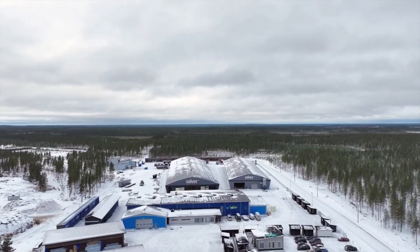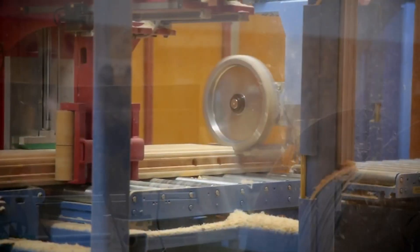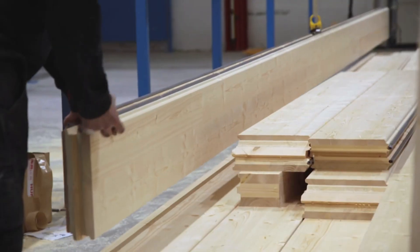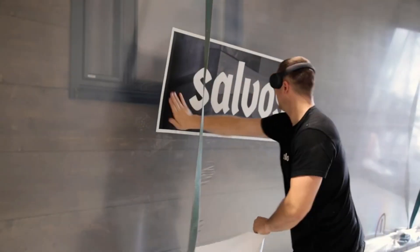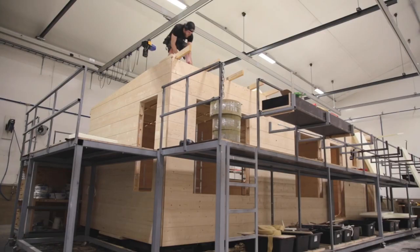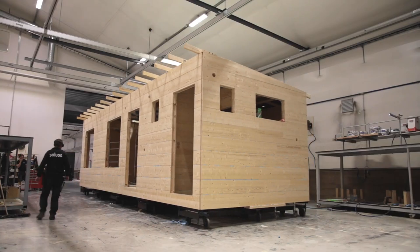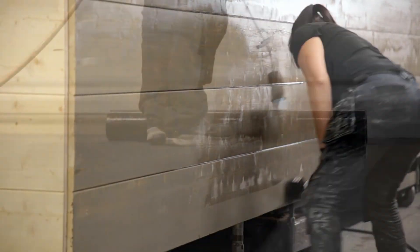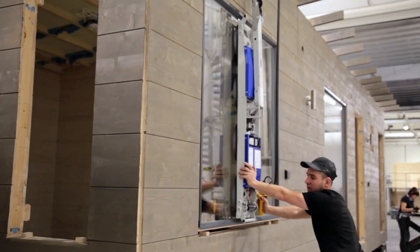Imagine receiving a fully built wooden home, crafted with precision, delivered to your door, and ready to live in from day one. Meet Salvos, a company revolutionizing how homes are made. These compact, stylish wooden houses are pre-assembled in the factory and shipped fully finished. Whether you're after a cozy 30-square-meter retreat or something four times bigger, Salvos has a model that fits your needs.